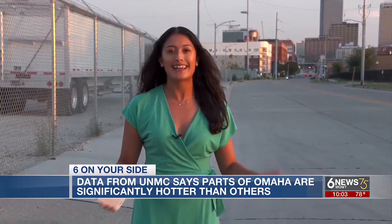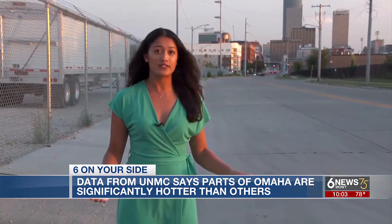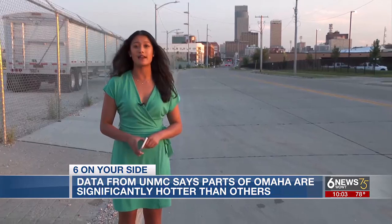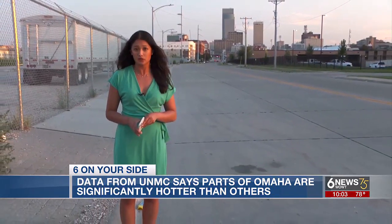When you check the weather for Omaha each day, it may not be the real temperature that you're experiencing. You may be in what researchers call an urban heat island — pockets of the city that are hotter than others because of things like more pavement and a lack of shade from trees.